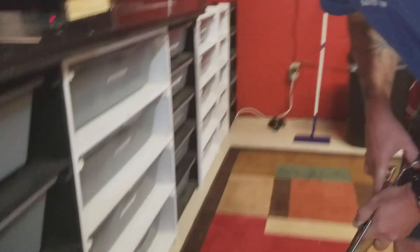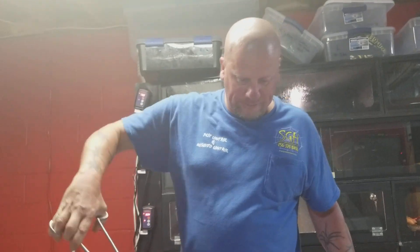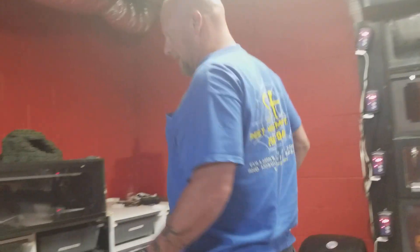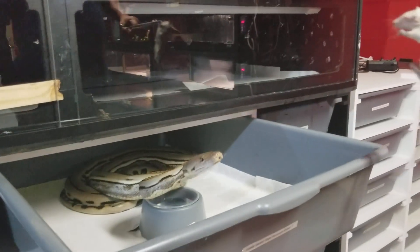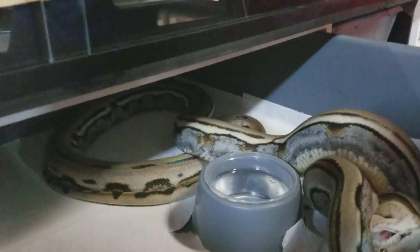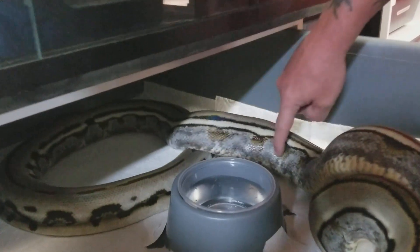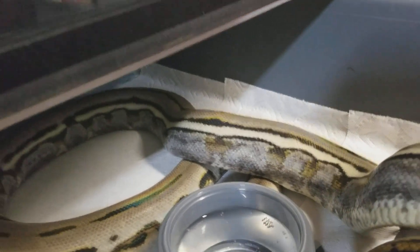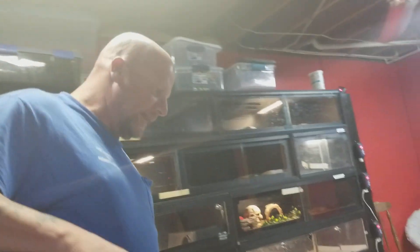Next in line is definitely my good eater — we have Giselle. She usually eats with no problem at all. Giselle is a genetic stripe, and she's already hungry right there. Love the genetic stripe pattern — to me this little part right here is just absolutely beautiful, and of course I think all snakes are beautiful.